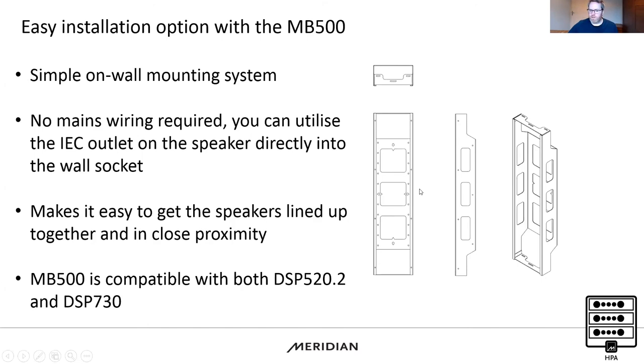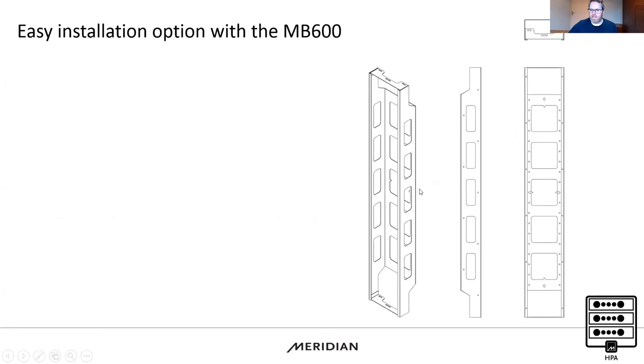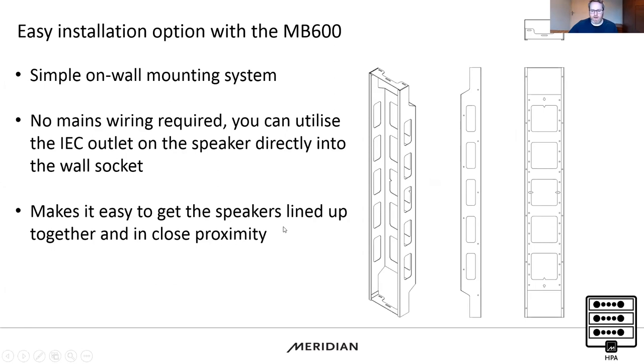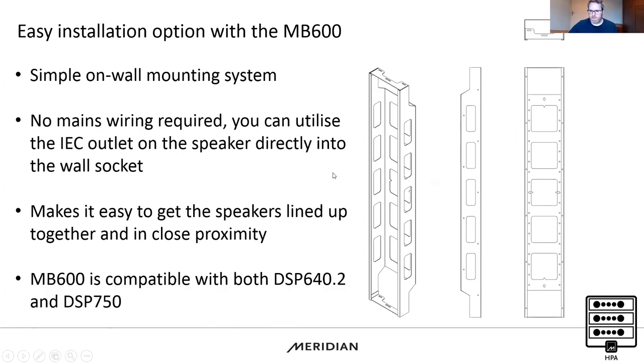It's also worth creating a baffle around the MB500 — using plasterboard or acoustic material to create a flat baffle — which will extend the low-frequency performance of the HPA. There's also an MB600, which has the same feature set: simple on-wall mounting, screws directly to the wall, no mains wiring needed, and compatible with the DSP 640 and DSP 750. Both are the same price as the RF500s and RF600s, and can be ordered ahead of time to get the first fix done.